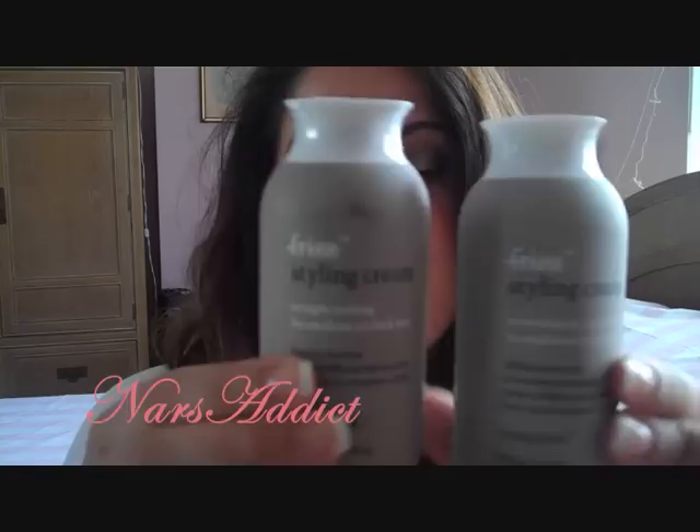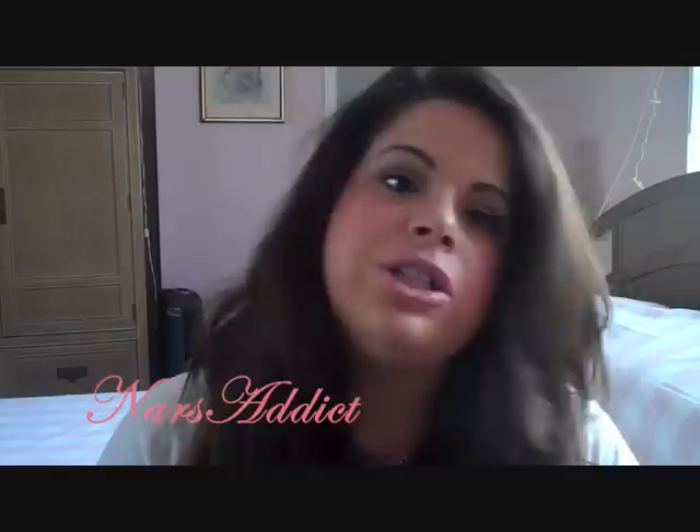I haven't used these yet, but there are styling creams that they also make. These are four-ounce bottles — there's the wave shaping and the straight making. After a period of time using both things together, you supposedly won't have frizzy hair anymore, which is pretty interesting.